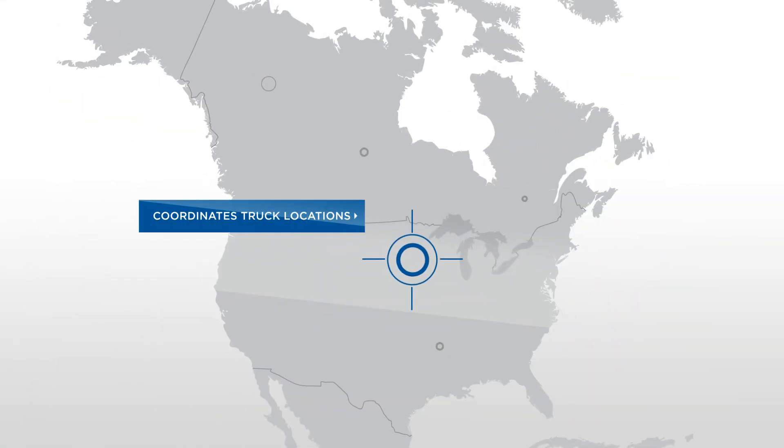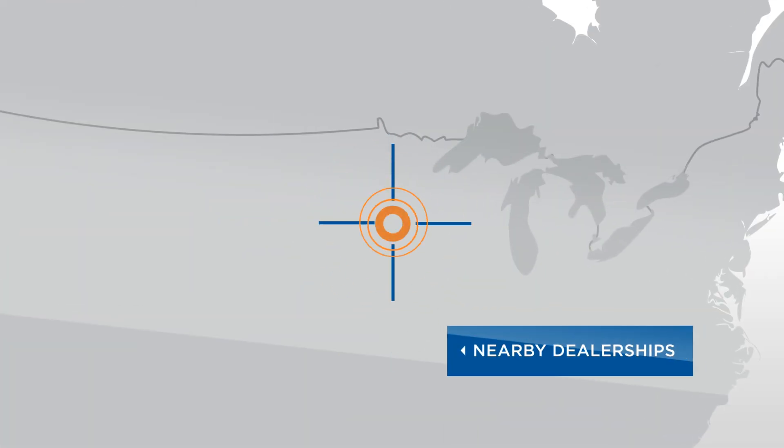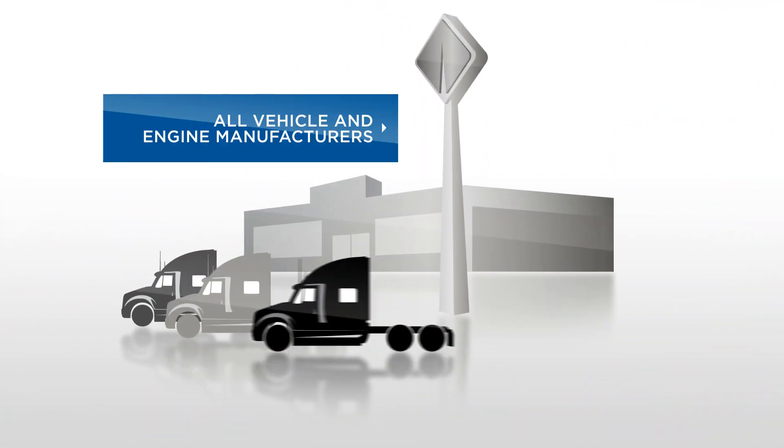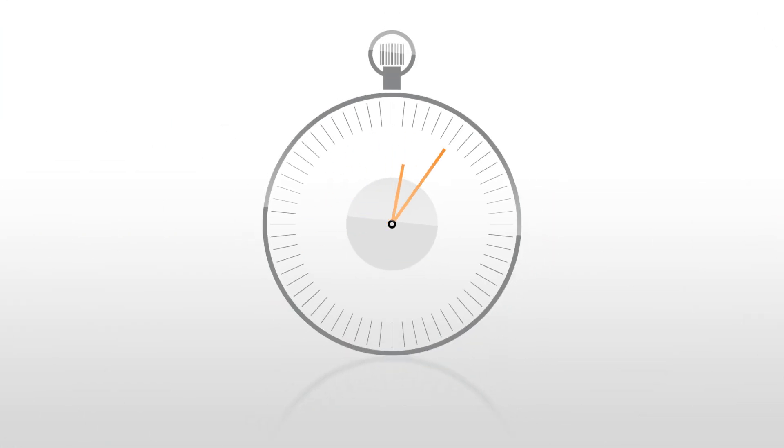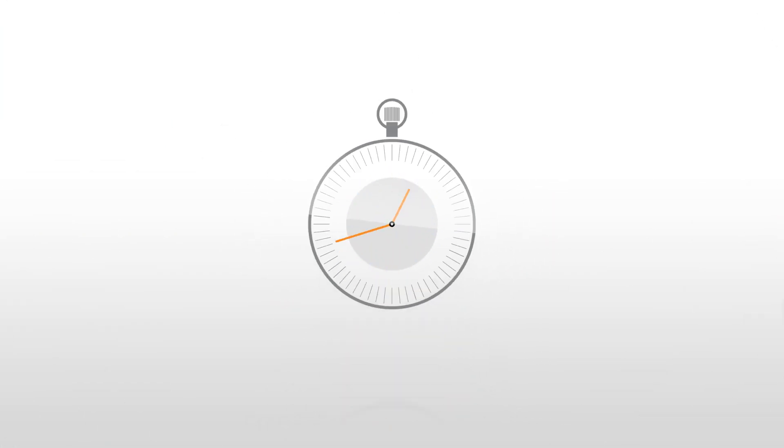A complete suite of solutions. The mapping features then plot truck locations with nearby dealers of any and all vehicle and engine manufacturers. Fleet managers have the ability to share vehicle health reports with dealers, to proactively manage needed repairs prior to the truck arriving for service.